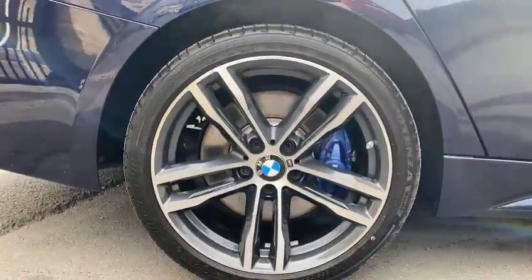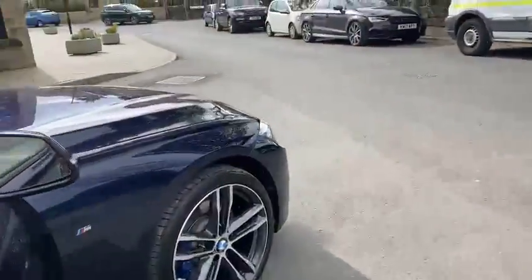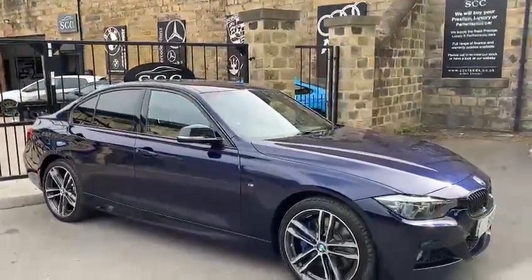As you can see, stunning alloys there. Absolutely stunning car.